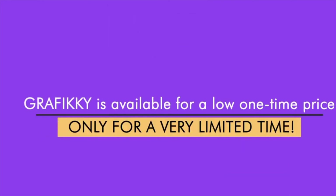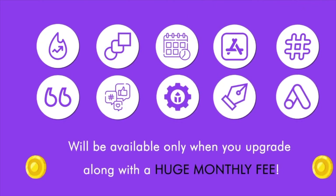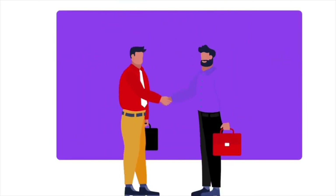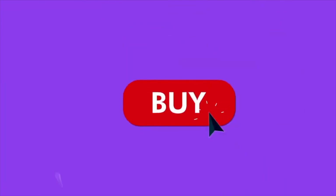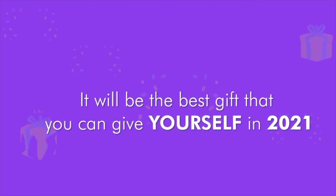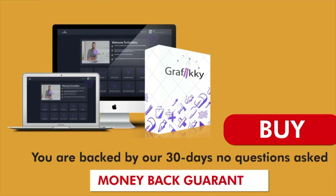Remember, Grafiki is available for a low one-time price only for a very limited time. You're getting all the launch special bonuses mentioned on the page below, only if you take action now. Once this special launch ends, some of these tools may not be available or will be available only when you upgrade, along with a huge monthly fee. Do not delay. Check out all that you can do using Grafiki right below on this page. See for yourself how you and your customers can stand out in the crowd and effortlessly grow your engagement, leads, and sales. Click on the buy button below and claim your lifetime access to Grafiki now before the timer runs out. It will be the best gift that you can give yourself in 2021. You are backed by our 30-day no-questions-asked money-back guarantee. You've nothing to lose. Thank you for watching this video and I'll see you on the inside.